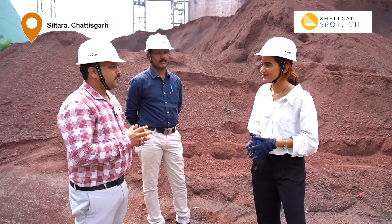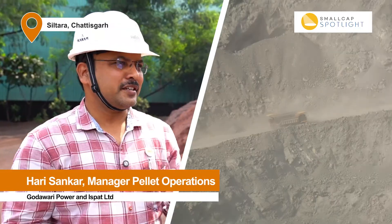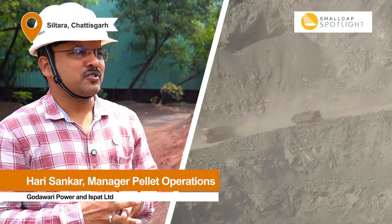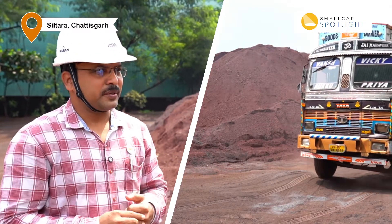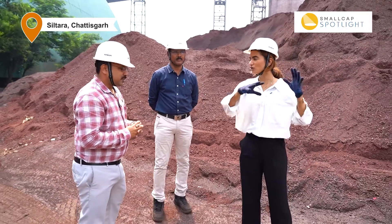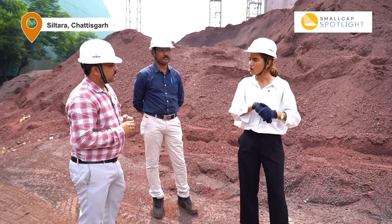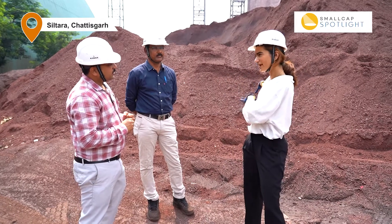Hi madam, this is our Godavari Power and Steel. We have our own iron ore mines — captive mines in Delhi Raja. The Aridangir mines, as they are called. We take iron ore from there and bring it here. So this is basically your unloading dock. Yes madam. This is where the iron ore comes in and unloads here.